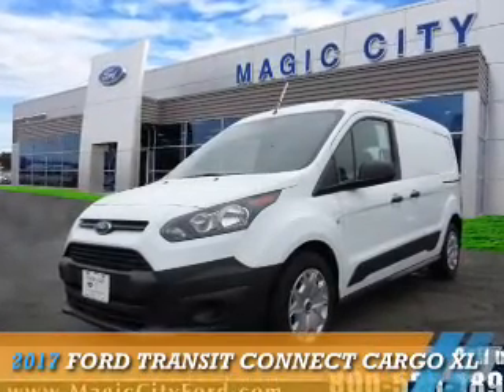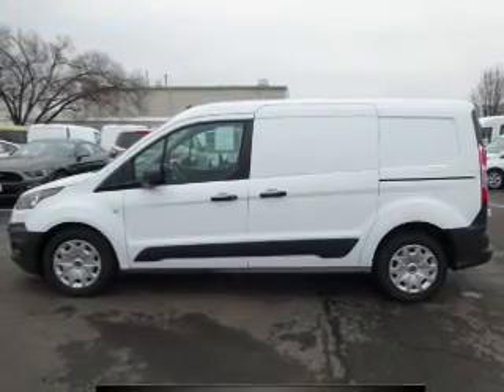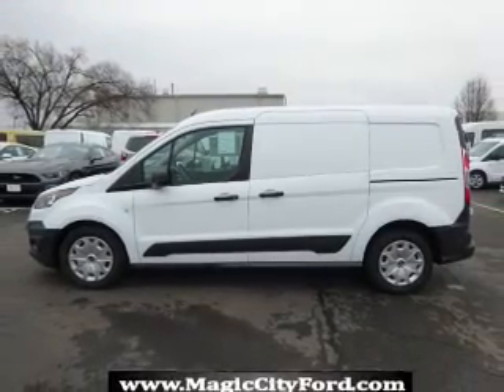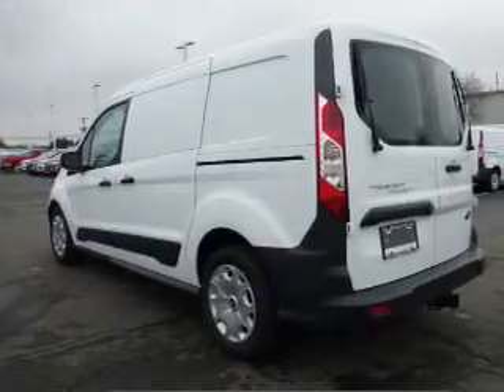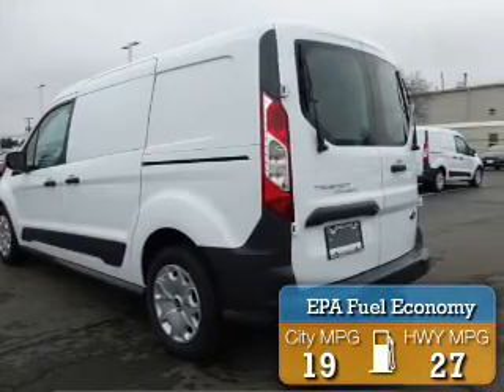This could be the vehicle you're looking for. It's powered by front wheel drive, a 2.5-liter 4-cylinder engine, and a 6-speed automatic transmission. Great fuel efficiency saves you money by requiring fewer trips to the gas station.